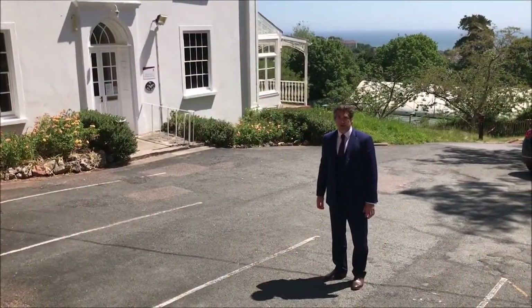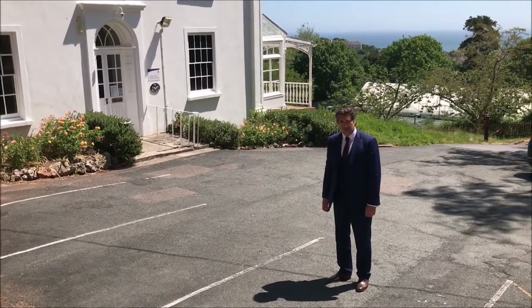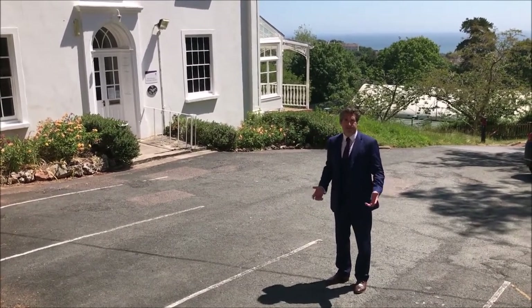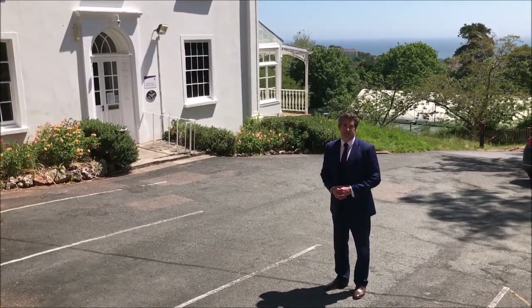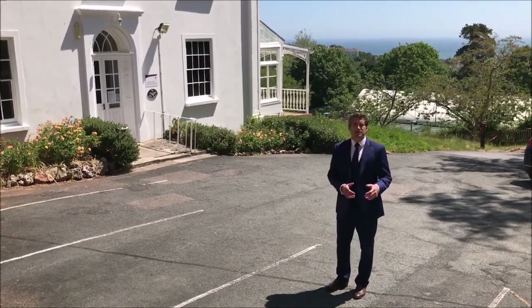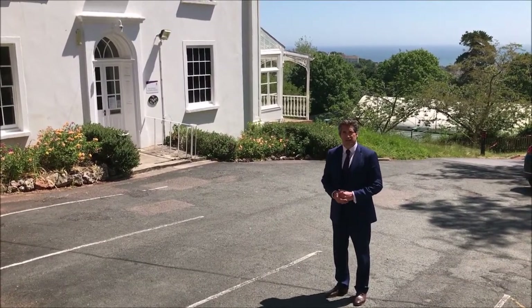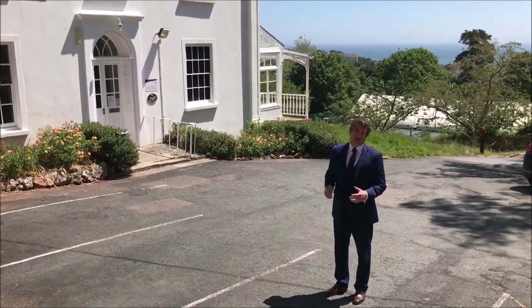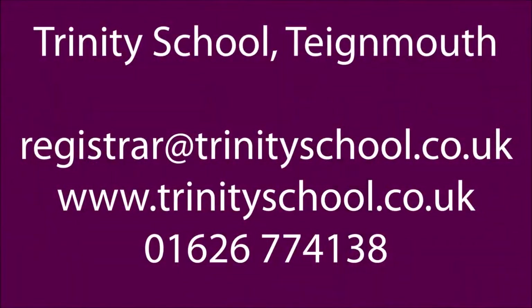Here we are at the end of the tour. I hope you've enjoyed seeing some of the facilities and hearing about what goes on at the school. Obviously it's missing pupils and teachers, and that actually really adds to the atmosphere of the school. If you would like to know more, please don't hesitate to get in touch with us — the contact details will be at the end of this video, and if possible, it would be great to see you in person. Thank you.